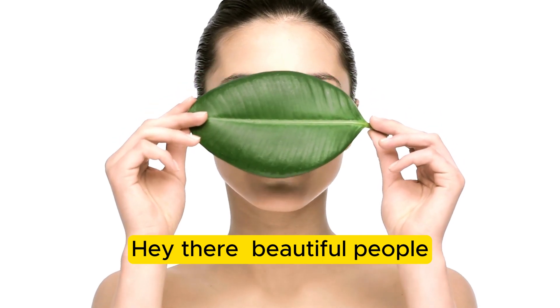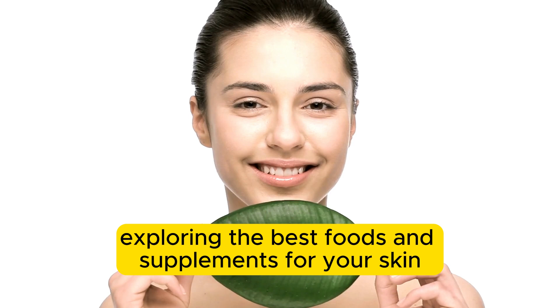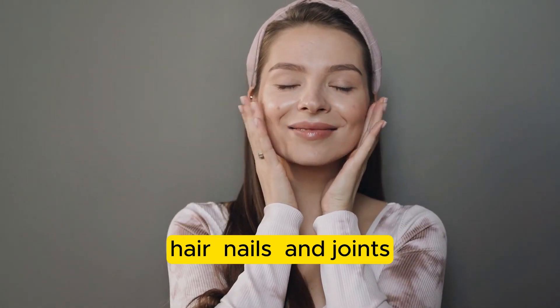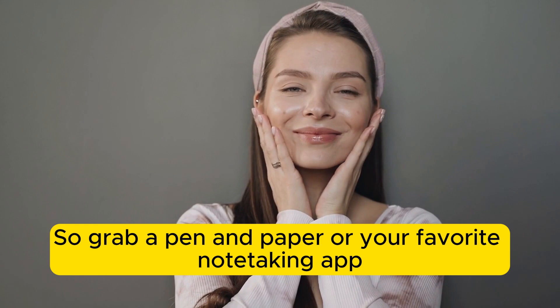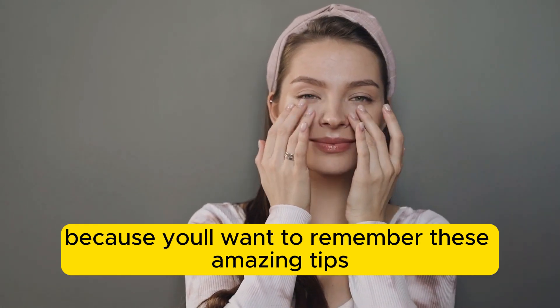Hey there, beautiful people! Today we're diving into the world of skincare and wellness, exploring the best foods and supplements for your skin, hair, nails, and joints. So grab a pen and paper or your favorite note-taking app because you'll want to remember these amazing tips.